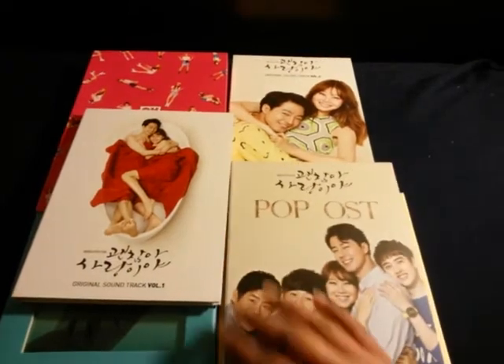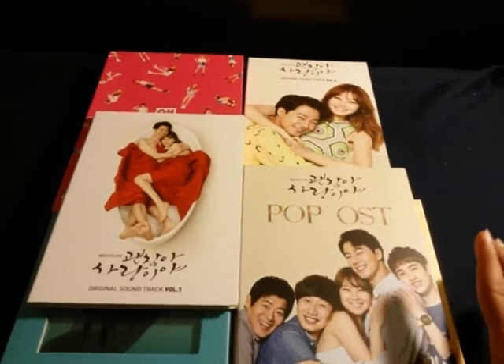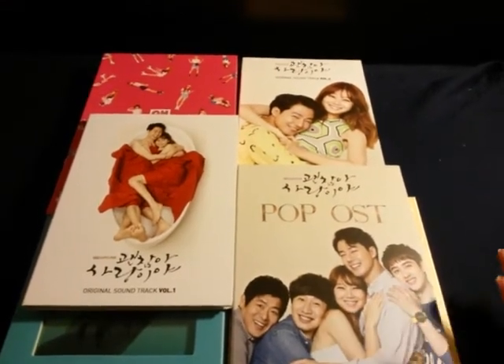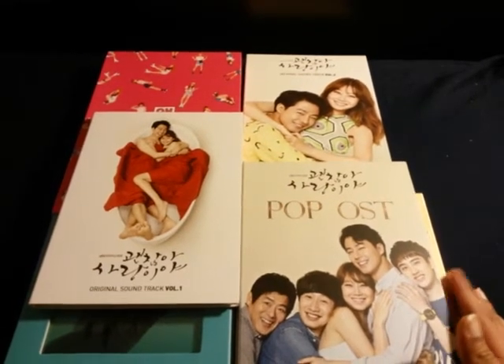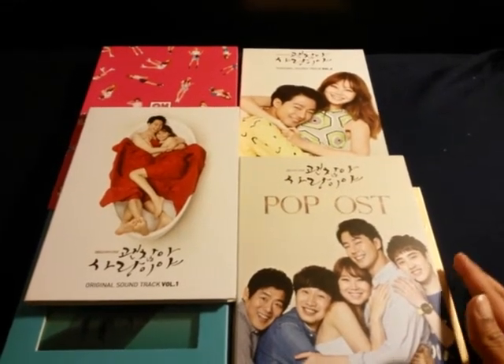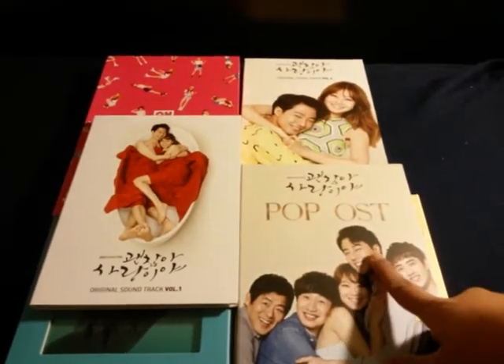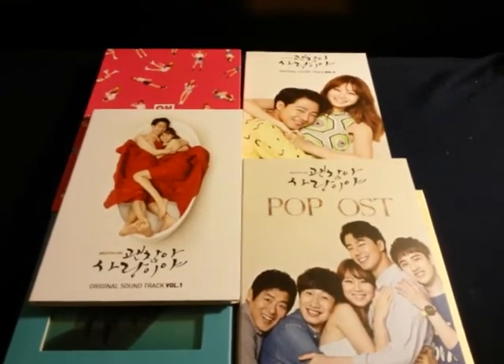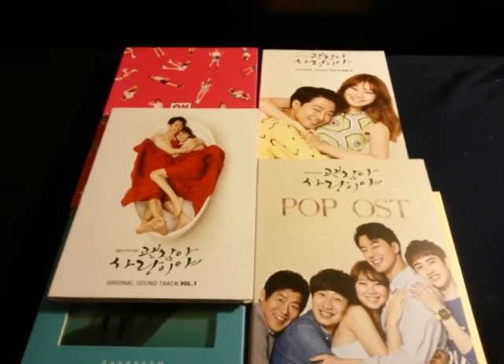Let me know if you want me to do a combined unboxing for all three together as a full set. I do like to collect OSTs, and I was really hoping to finish collecting these this year. I'm glad to have completed at least one of my goals for the year.